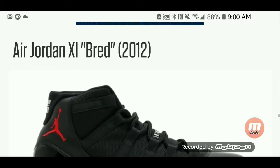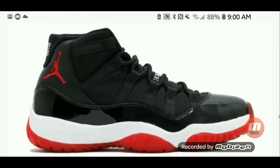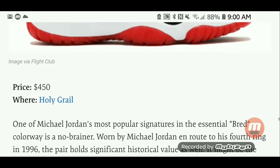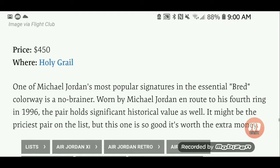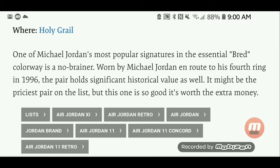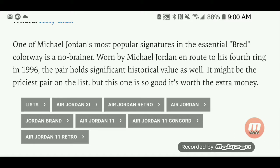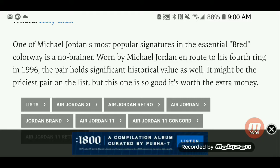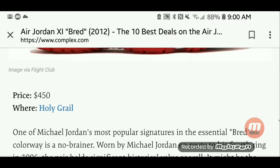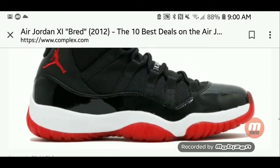The Air Jordan 11 Bred — also known as the Red — is a toss-up between these and the original Concords. You can get these at Holy Grail for $450. One of Michael Jordan's most popular signatures, the essential red colorway is a no-brainer. Worn by Michael Jordan for a ring in 96, the pair holds significant historical value as well. It might be the priciest pair on the list, but it's so good it's worth the extra money. Those are the 10 best deals on Air Jordan 11.